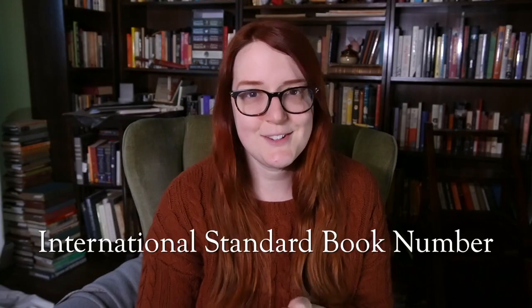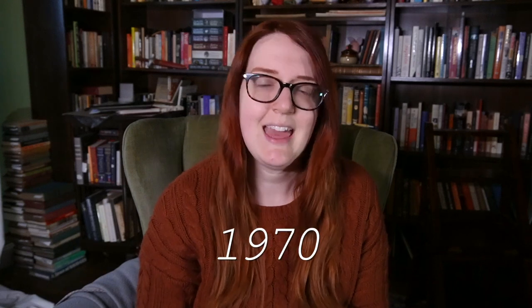The International Standard Book Number, or ISBN, came about in 1970 as a way of not only standardizing the identification of different books, but also different editions and formats of those books internationally.